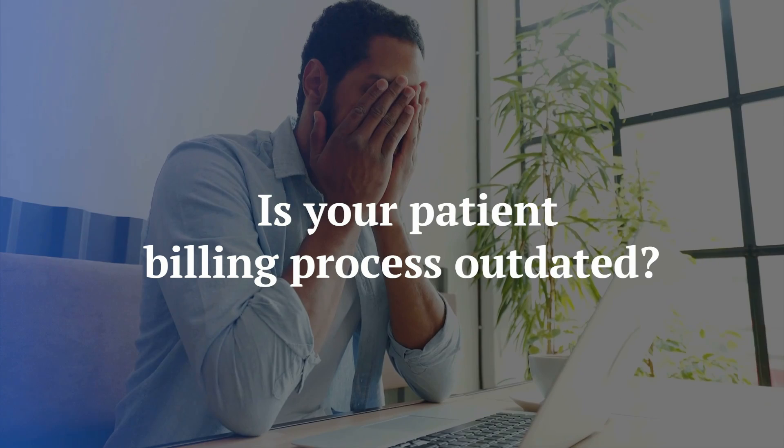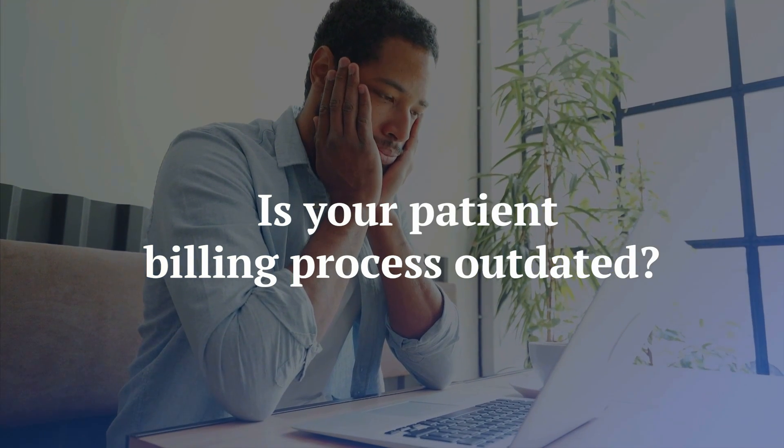Stick around to find out how you can transform your dental practice's financial health with a few simple updates. First, ask yourself: is your patient billing process outdated?